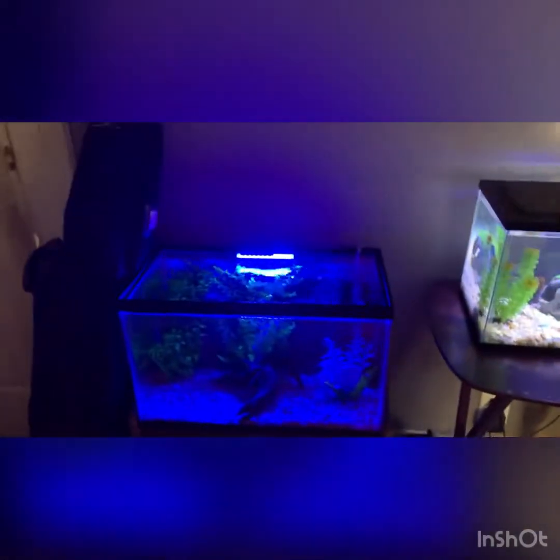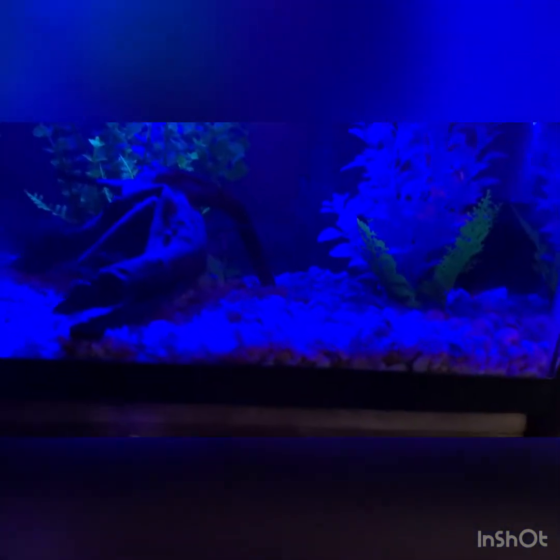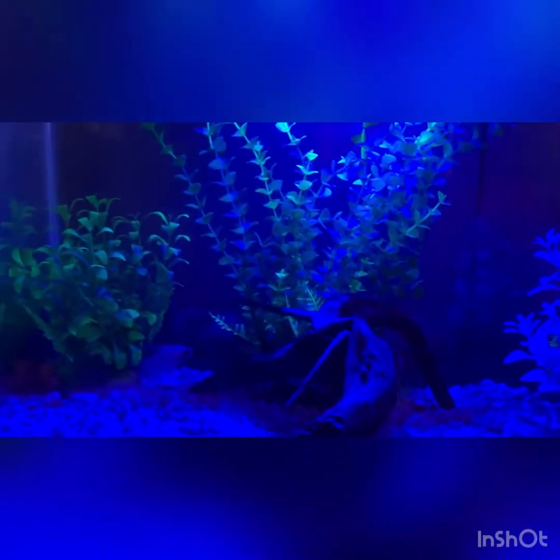Down here I have random Tupperware because you never know when you need it. And then here we have the African dwarf frogs, the two tetras, and the snail. They're doing great as always. I just feed them their frog and tadpole pellets along with other things sometimes.